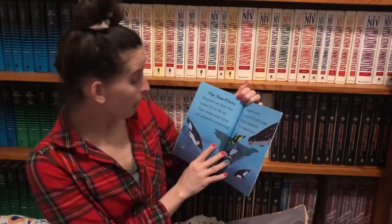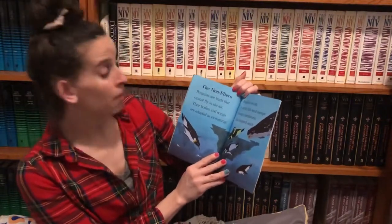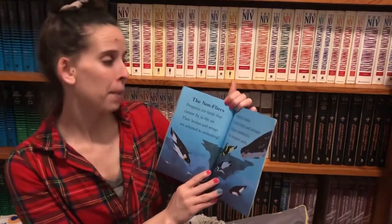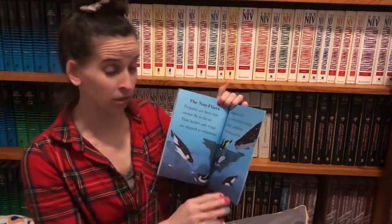Non-flyers. Penguins are birds that cannot fly in the air. Their bodies and wings are adapted for swimming. Penguins swim to catch fish and escape hungry predators like the leopard seal.